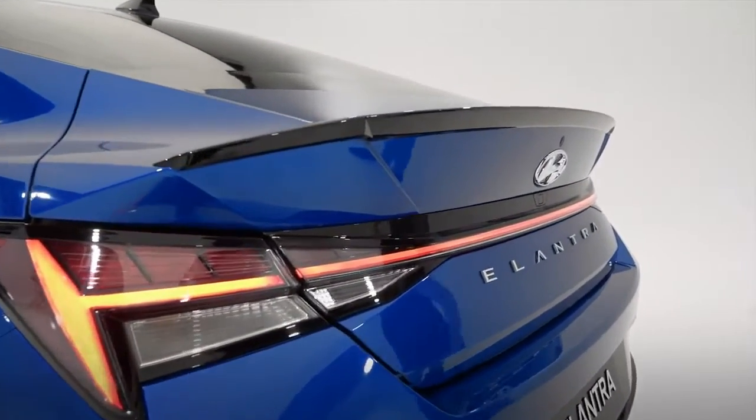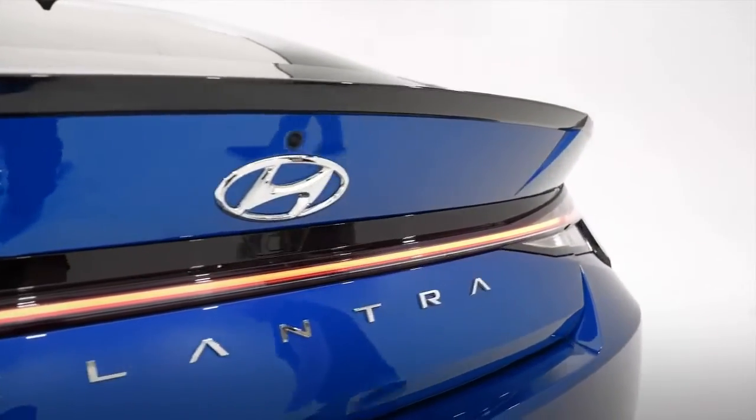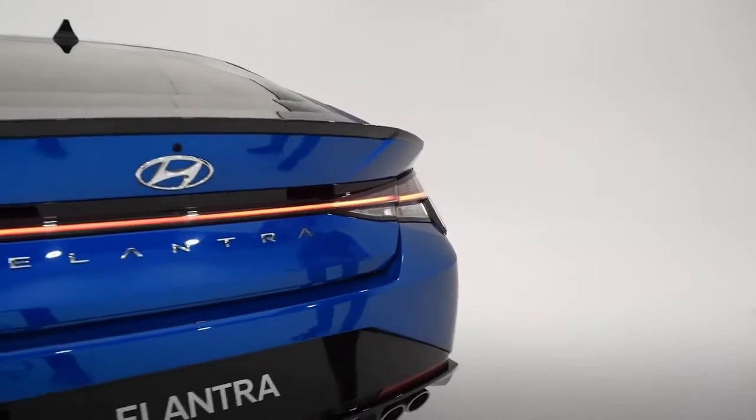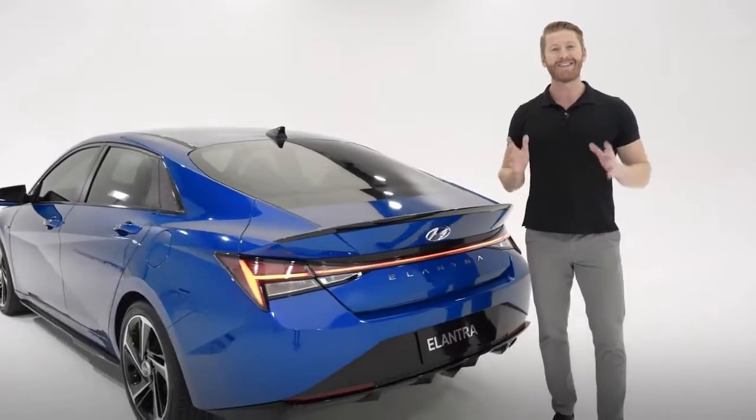The fastback profile merges with a sculpted rear designed to enhance aerodynamic performance and further express that low and wide aesthetic. You're going to have full LED taillights including a beautiful LED light that stretches across the back, an integrated rear lip spoiler, dual chrome exhaust tips, and an N-Line diffuser — all adding to that performance-inspired styling.